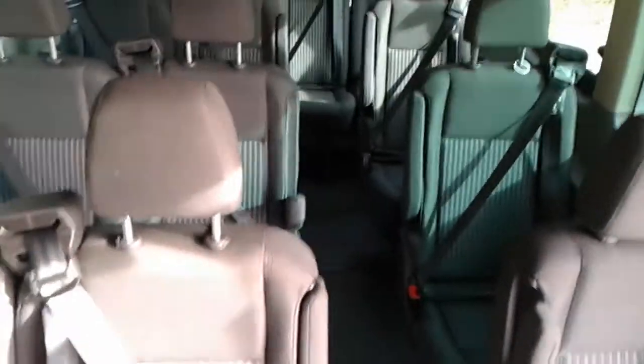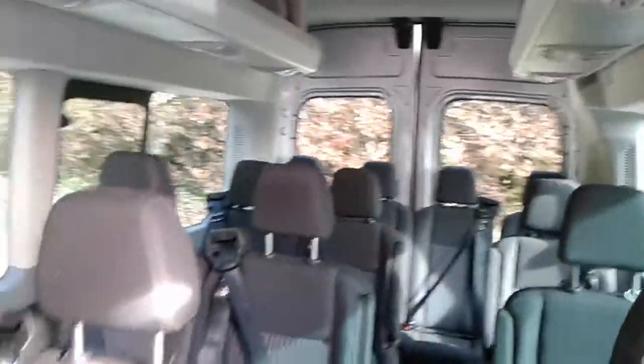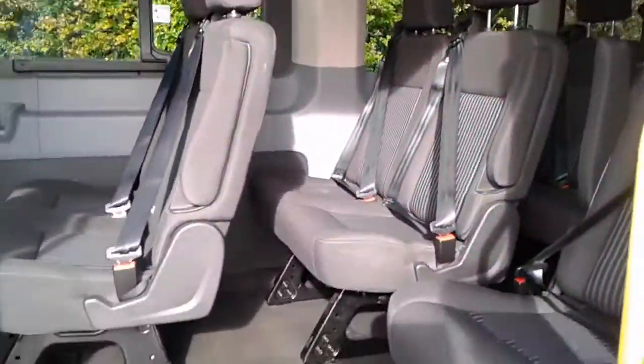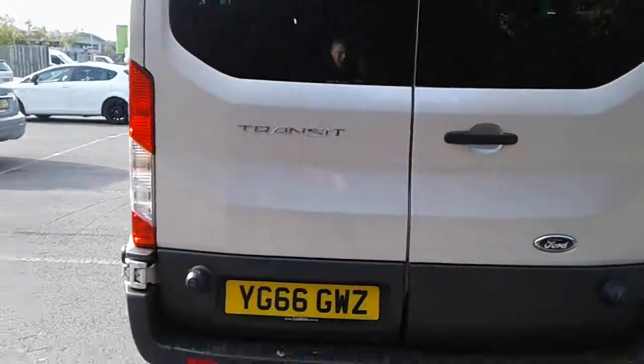There is plenty of legroom on all seats as well as overhead storage. There is also rear parking sensors.